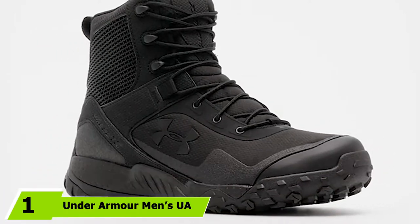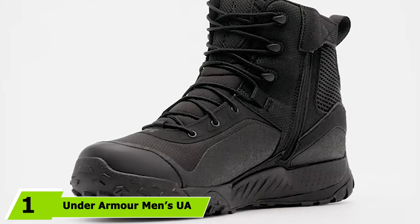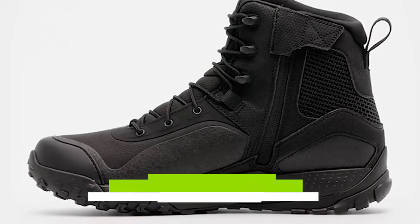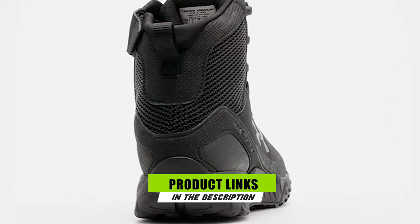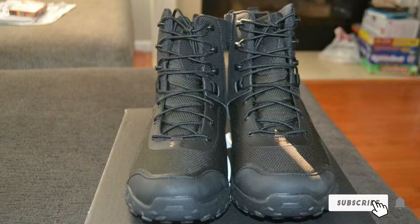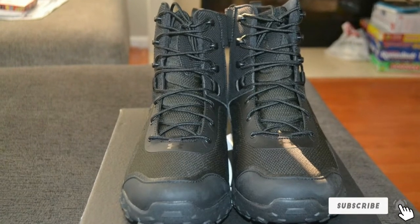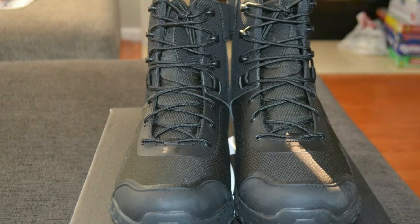At the first position of our list, we have Under Armour Men's US Speed Freak Bozeman Hunting Boots. Comfort being an essential feature all lace-up hunting boots should have, it is a major player on these Under Armour Speed Freak Bozeman lace-up hunting boots. The boots boast an ultra-light molded EVA midsole that helps in cushioning and shock absorption, which is a feature I love while hunting as I'm used to running and walking in very uneven terrains.